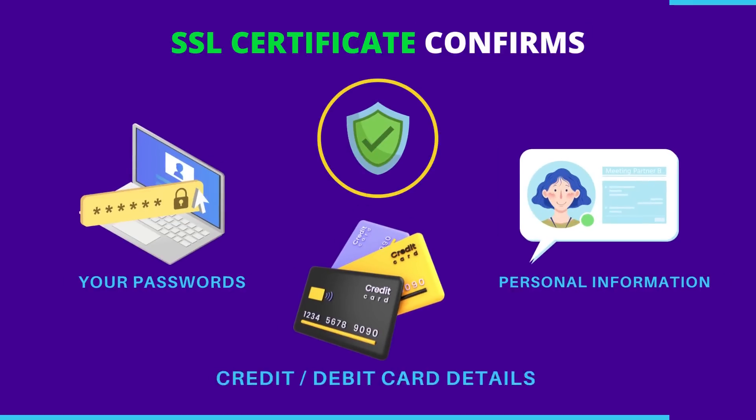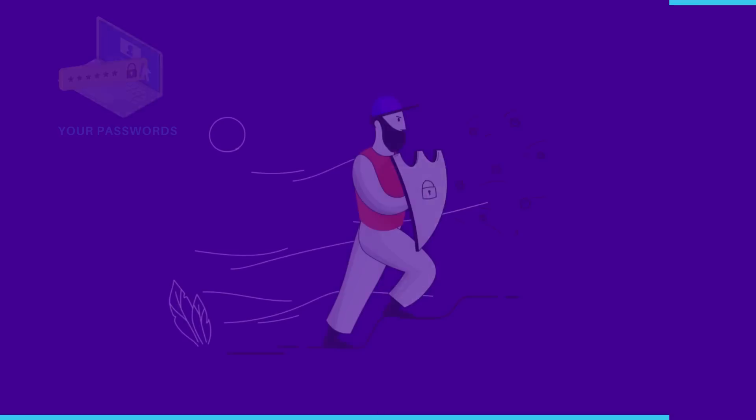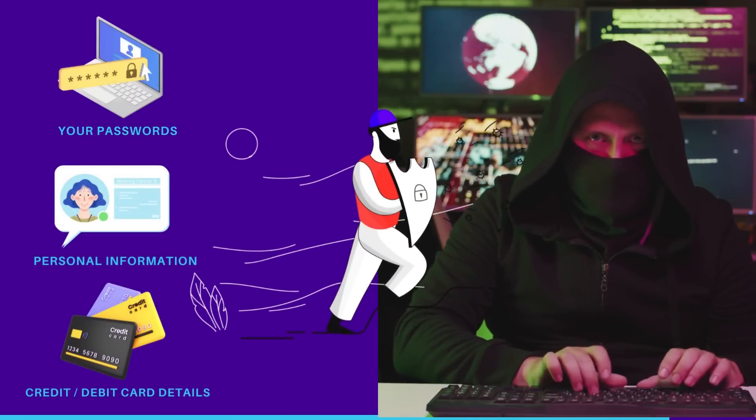SSL Certificate confirms your passwords, personal information, and your credit or debit card information is secure from hackers. But installing an SSL Certificate on a domain is not a simple job. But you can solve this problem by using SSL Atlas.